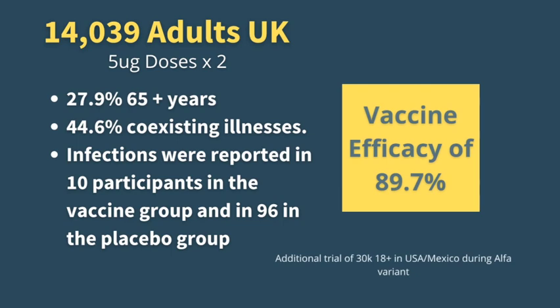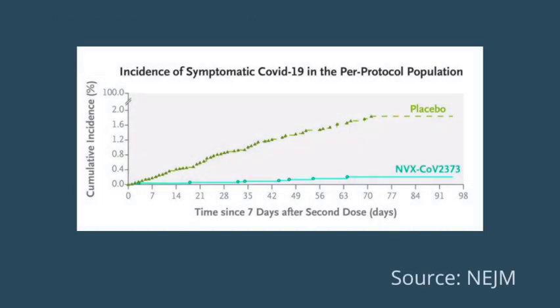In clinical trials, over 14,000 adults in the UK received the Novavax vaccine — two doses of 5 micrograms each. There was an additional trial of 30,000 people in the USA and Mexico that also occurred with the Novavax vaccine during the alpha variant. For the purposes of this video, we will just be focusing on the results from the UK. 27.9% of adults were 65 years of age and over, and 44.6% had coexisting illnesses.